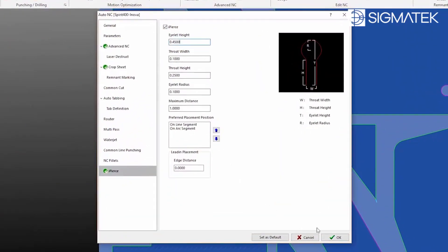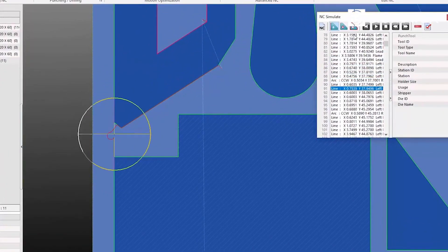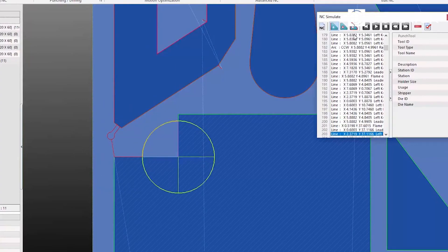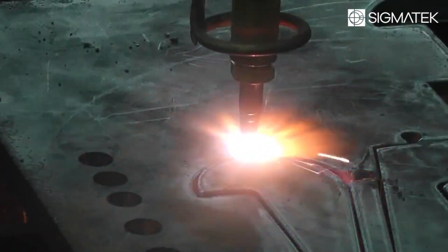iPierce does just that by allowing the user to create a cut on the outside of the part that acts as a pierce for the next part. See how the cutting head uses the iPierce cut to start the next part? This effectively removes the amount of pierces needed on a piece of material.